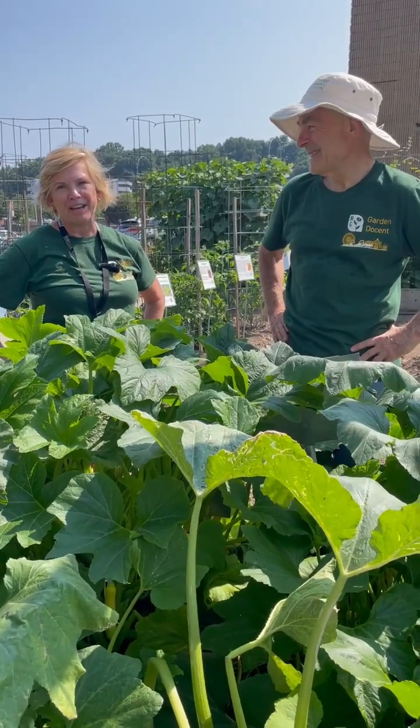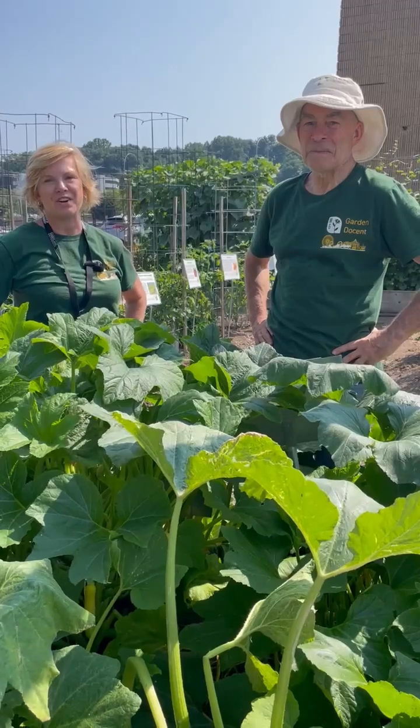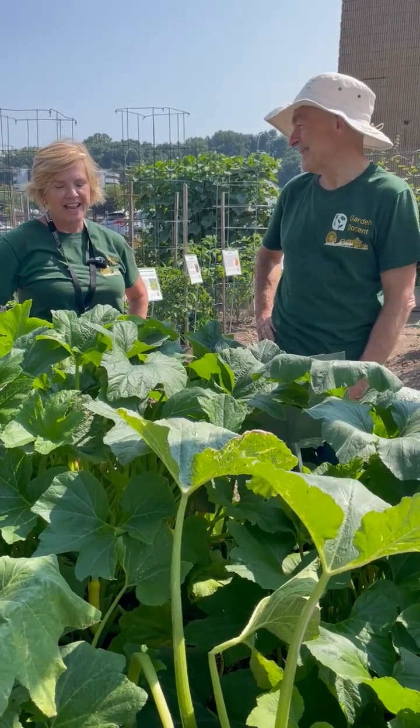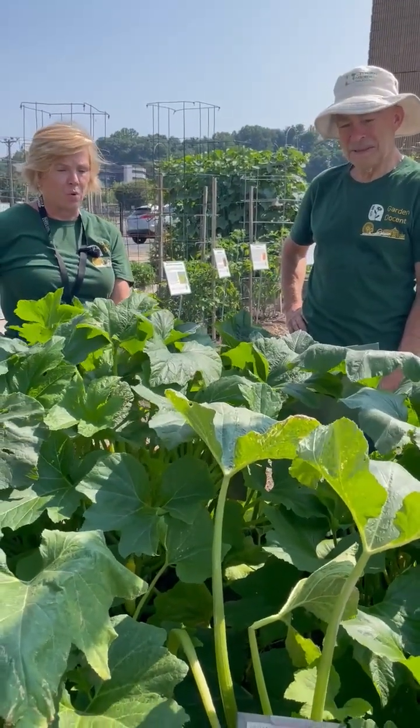Hi, I'm Lori Rogers. I'm a Baltimore County Master Gardener, and this is Robert Cook. He is a Baltimore City Master Gardener, and we both volunteer here at the Learning Garden at the State Fairgrounds. Today, Robert's going to tell you a little bit about this varietal of squash.